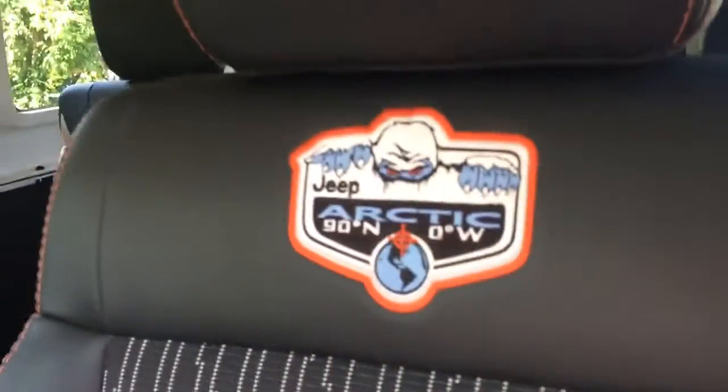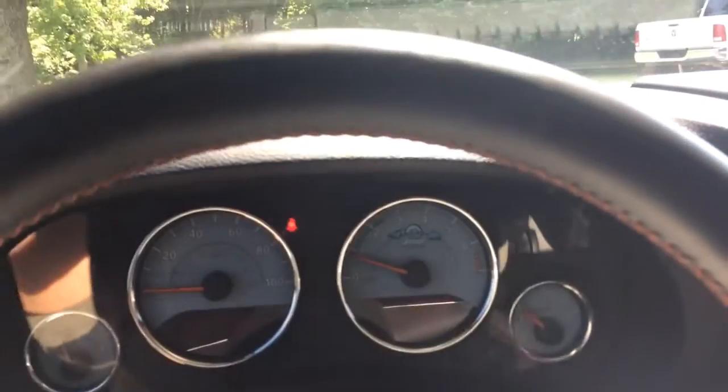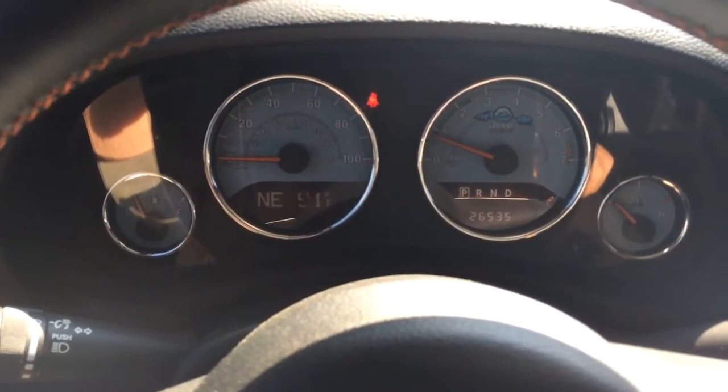It's got the all-weather floor mats. It's only got 26,535 miles on it.